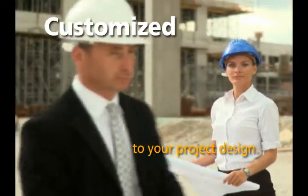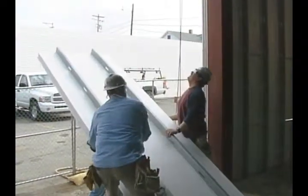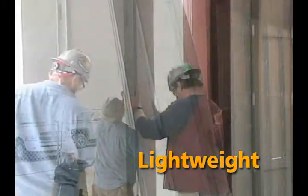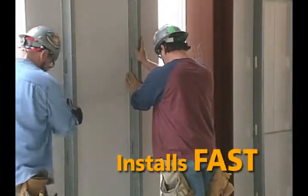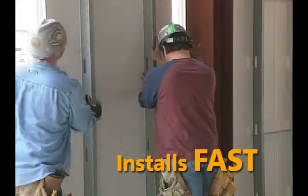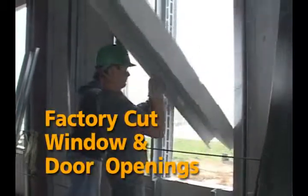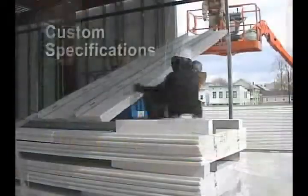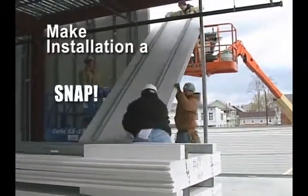That means there is minimal waste. You pay only for what you need while virtually eliminating disposal costs. Lightweight and easy to handle, the Xcel-E step wall system has been specially designed to install fast. In fact, one crew can handle the entire job quickly and economically. Factory-cut window and door openings with pre-cut and pre-assembled headers and jambs, all to your project specifications, make installation a snap.